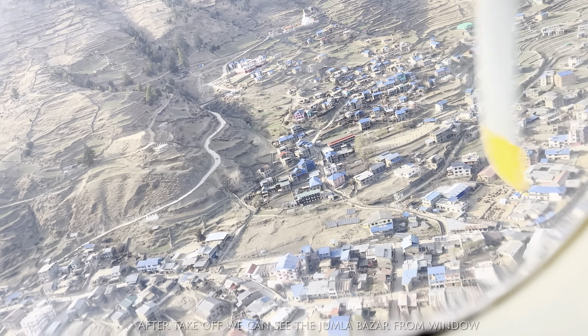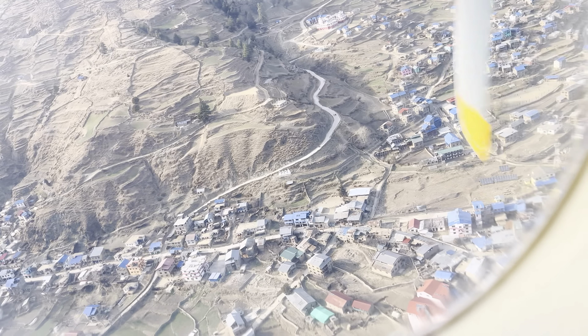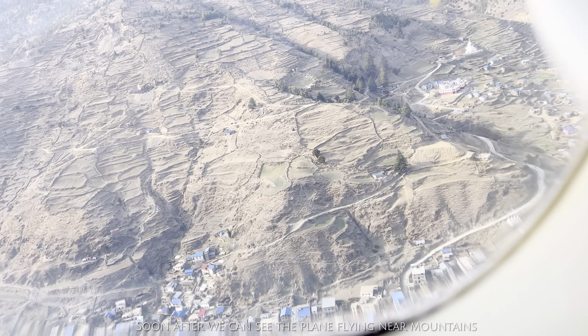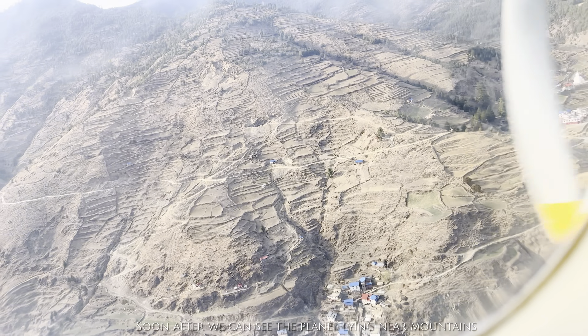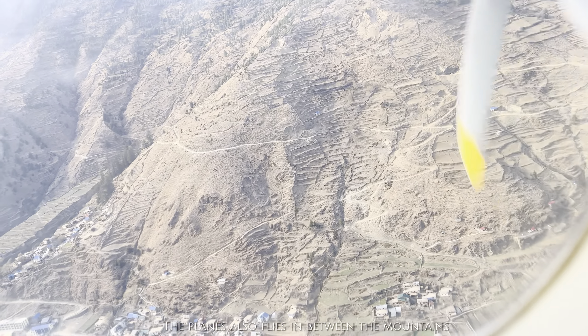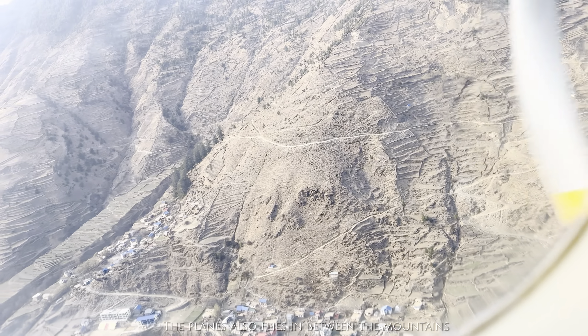After takeoff, we can see the Jumla Bazar from the window. Also, you can see the tall mountains surrounding the valley. The plane flies in between the mountains or very near to the mountains.